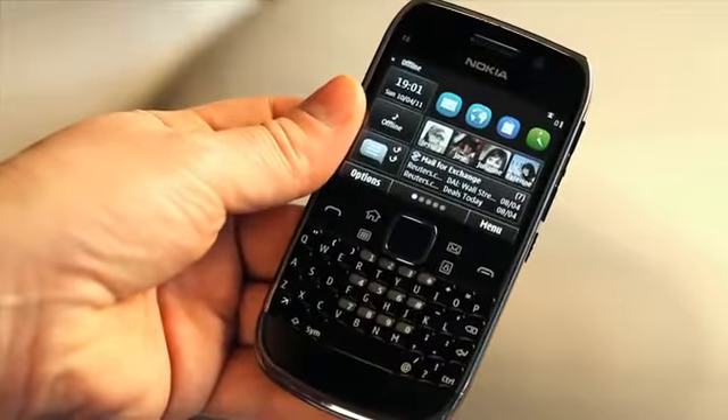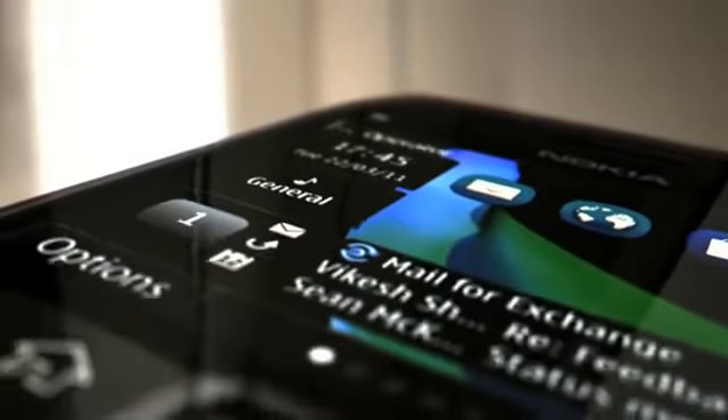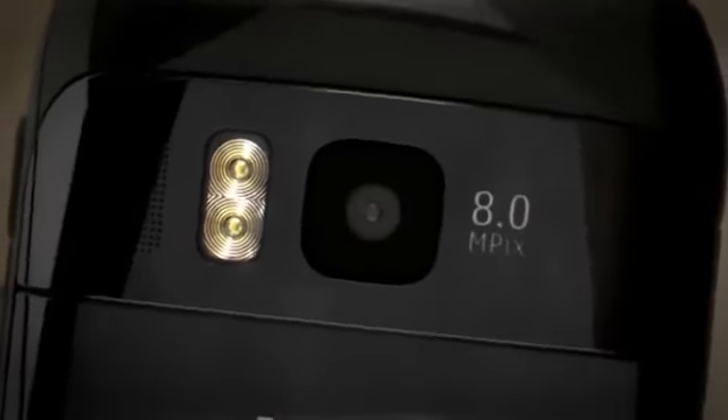Looking at the improvements we've made over the E71 and E72, we've added a high-resolution VGA touchscreen supporting up to five home screens. We've an eight megapixel camera with dual LED flash, and internally there's eight gigabytes of internal mass storage, together with a memory card slot to add more, up to 32 gigabytes. Being a touchscreen device, we've also added a lock switch to the side, which also acts as the on key for the torch.